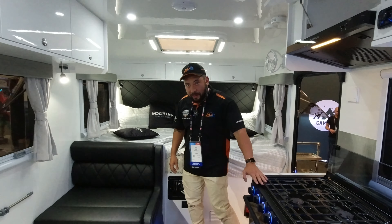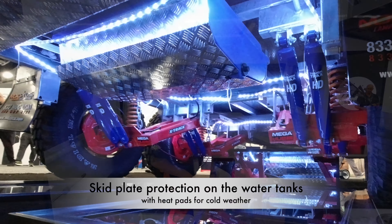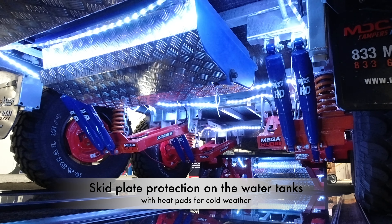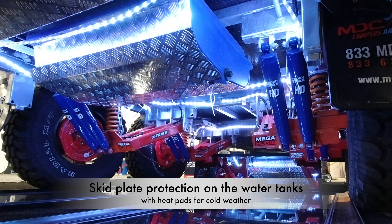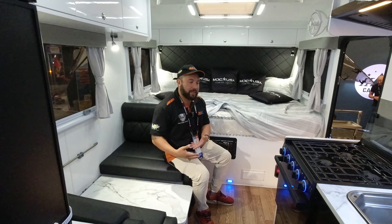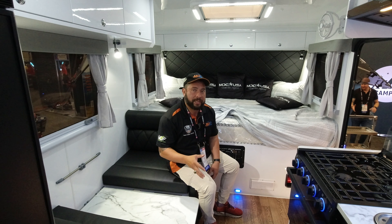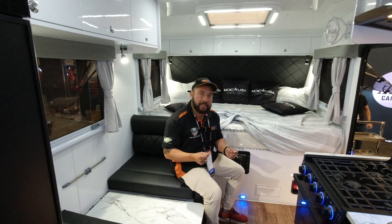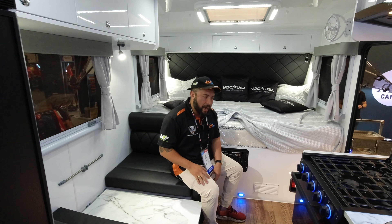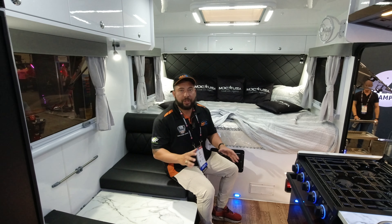How much water does this hold? Our standard is going to be 42 gallons of water. Each one of those tanks is going to be an inch thick, they're going to be diamond-plated to protect them, and on top of that we put heat pads on each one. So for those guys going out in the winter — hunting, fishing, anything like that — they're going to be heated. We also use a Truma Comfort Go Plus water heater — that is your instant water heater, so you have water on demand. It's the biggest one, the 60K — we don't skimp on anything. That will also circulate water throughout the unit's plumbing so things should not freeze at all.